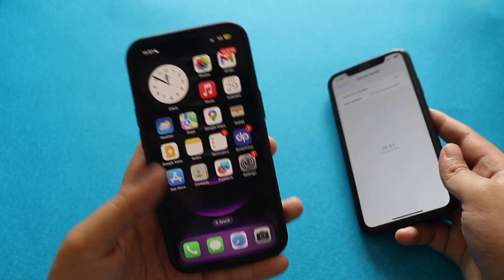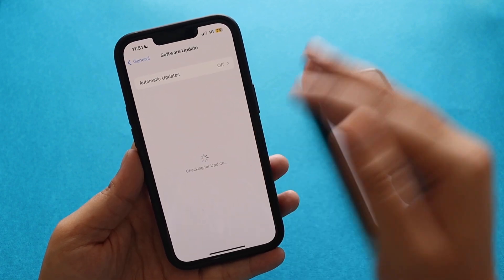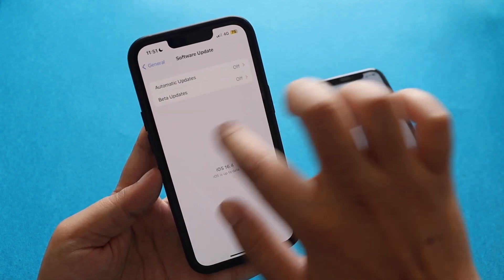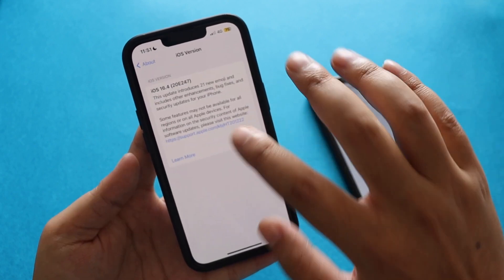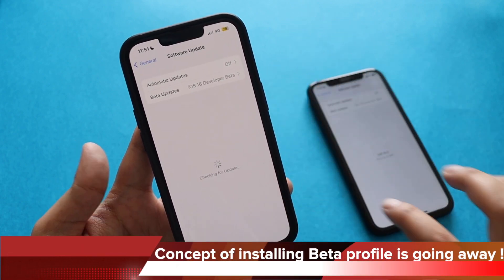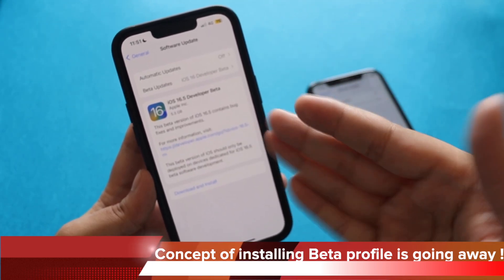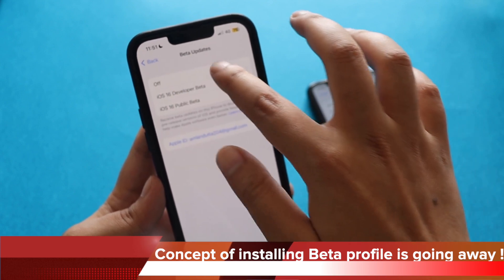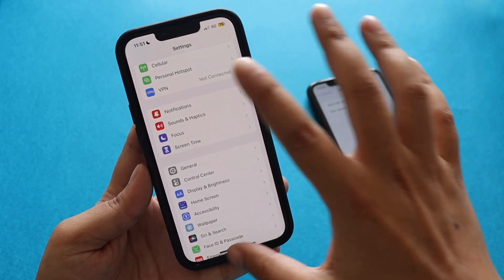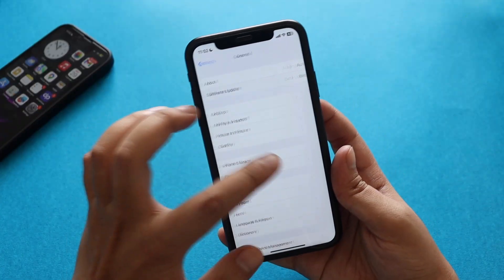Let me show you the same on my iPhone 13. If I go to Settings > General > Software Updates, right now it's set to off because I'm running iOS 16.4 public release. But if I choose iOS 16 Developer Beta and go back, I'm able to get iOS 16.5 developer beta without installing any profile. That's the power of the integration and automation Apple is rolling out across the board.